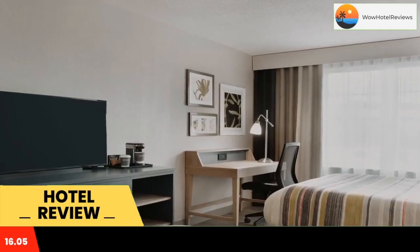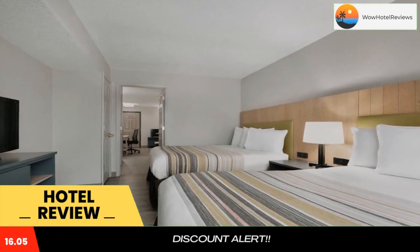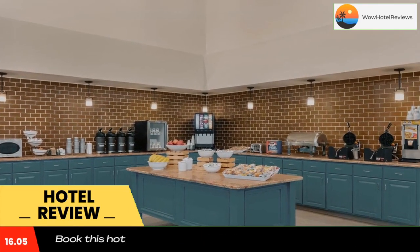Country Inn and Suites London, Kentucky features rooms with free Wi-Fi, cable TV, and a work desk. They also offer a microwave and refrigerator, and are decorated in rich red and beige colors with hardwood furnishings.